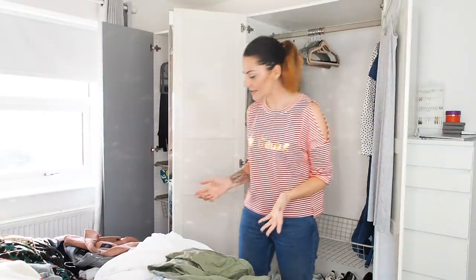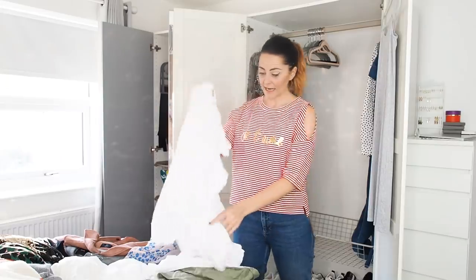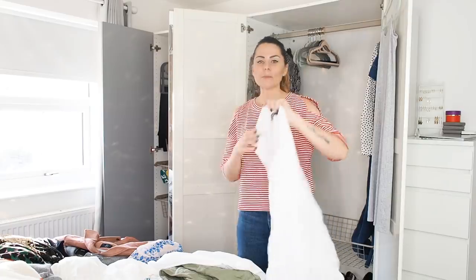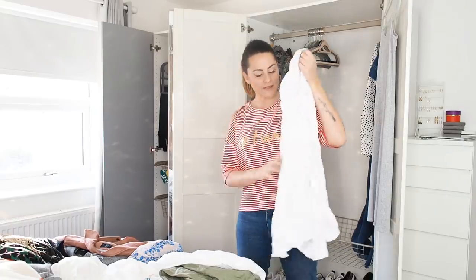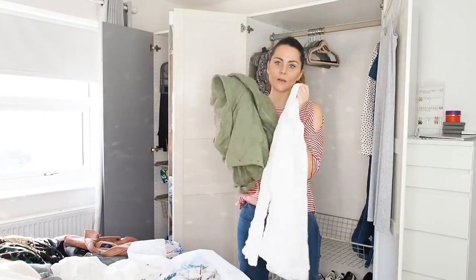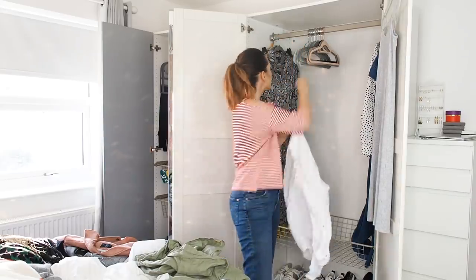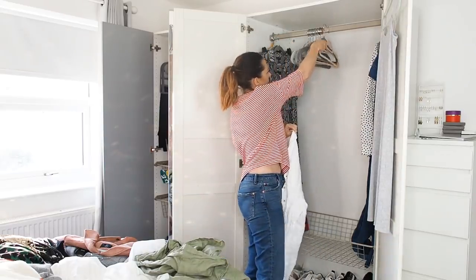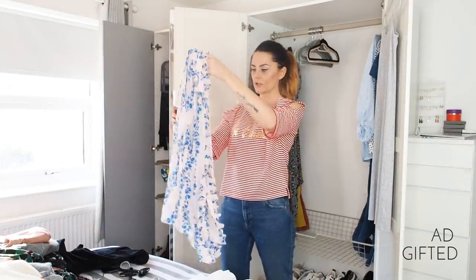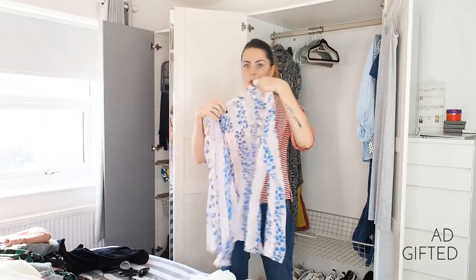Moving on to shirts. One reason I never seem to wear them is they need ironing, and I find ironing really boring. If you watched Emma Hill do my Primark haul, you'll have seen this lovely linen shirt she got me. I liked it so much I went back and got the khaki version too. They both need ironing but I'm definitely keeping them, hanging on the same hanger.